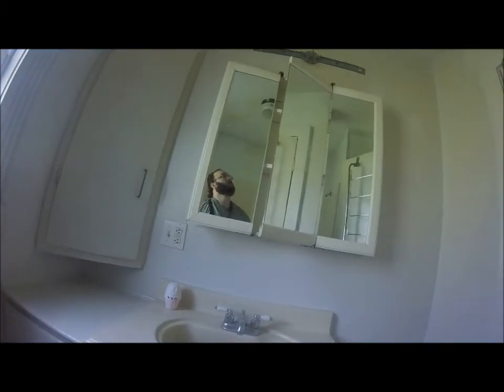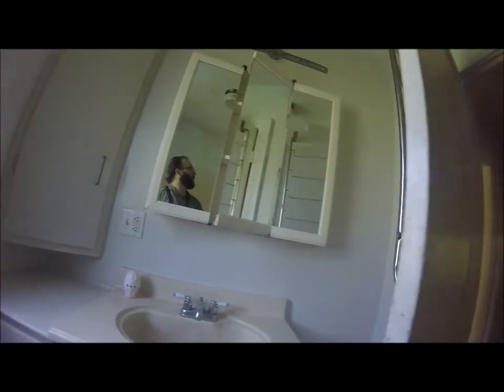This is a bedroom. This is a bedroom. Bathroom looks good. Needs a light replaced, but.